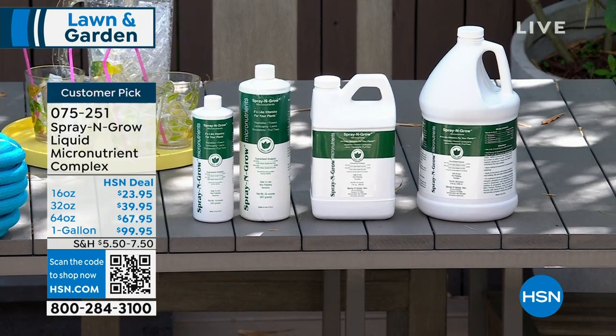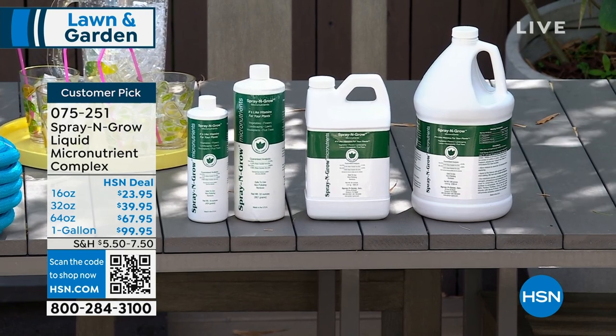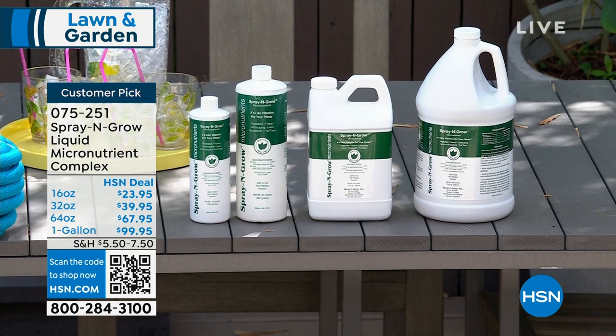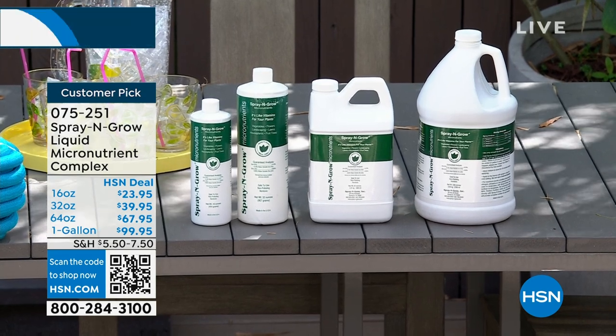You can use it for both your outdoor and houseplants — your houseplants would go crazy. I have a peace lily and want more blooms — that's really exciting. You can get different ounces. It's a customer pick, and item number Call 075-251. You get a little bit more savings when you go up to more ounces.